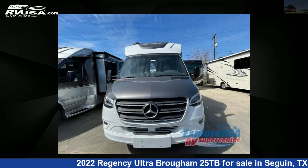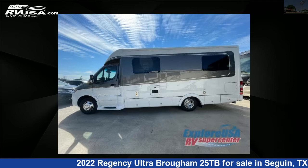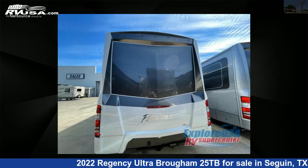This 2022 Regency Ultra Brome 25TB is a Class B RV. It is located in Seguin, Texas 78155, and is offered for sale by ExploreUSA RV Supercenter, Seguin, TX.